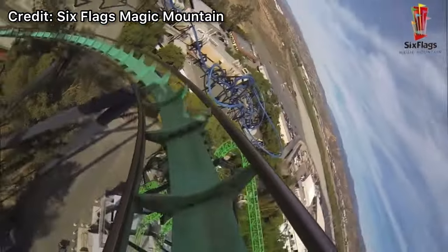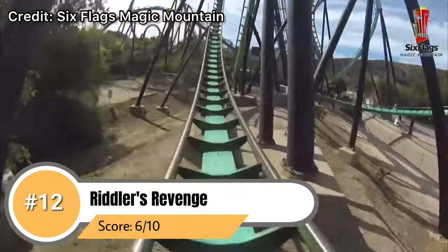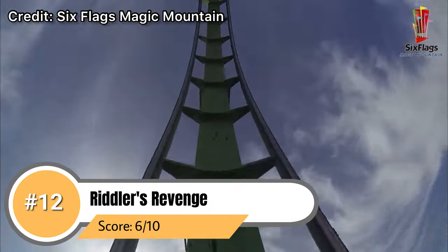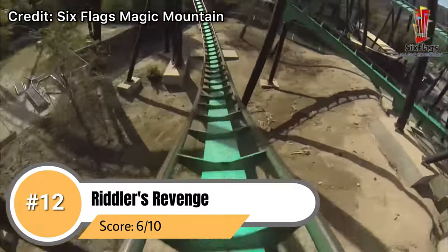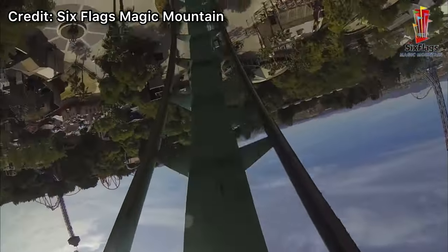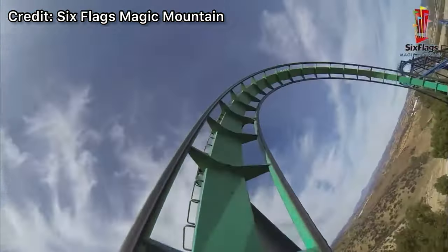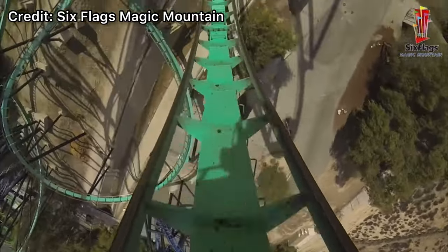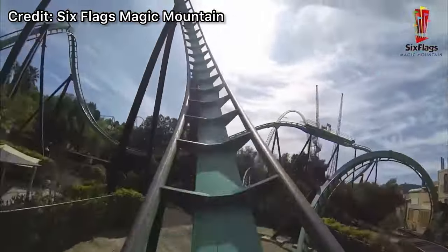Coming in at number 12 we have the B&M standup Riddler's Revenge. While this coaster can sometimes provide some cool forces it's overall a genuinely uncomfortable experience. The standing position is definitely not something we enjoy on a roller coaster and it definitely has that B&M rattle to it. There is one good moment of airtime however the rest of the ride is mainly rough forceful elements. It's not necessarily a bad layout and it's overall a fine ride — just the standup aspect kind of kills it.